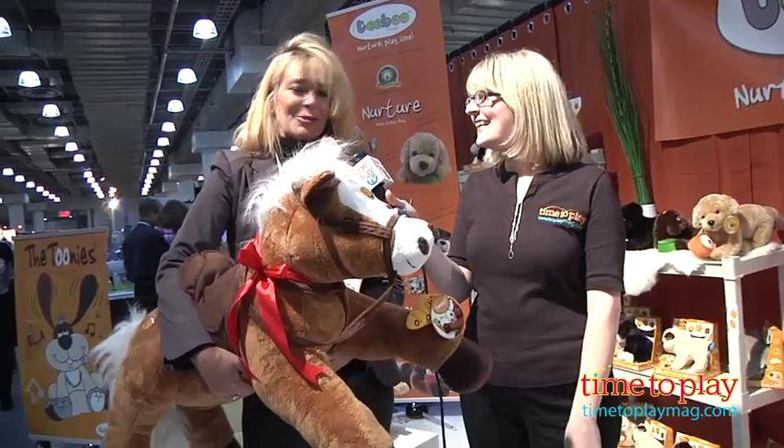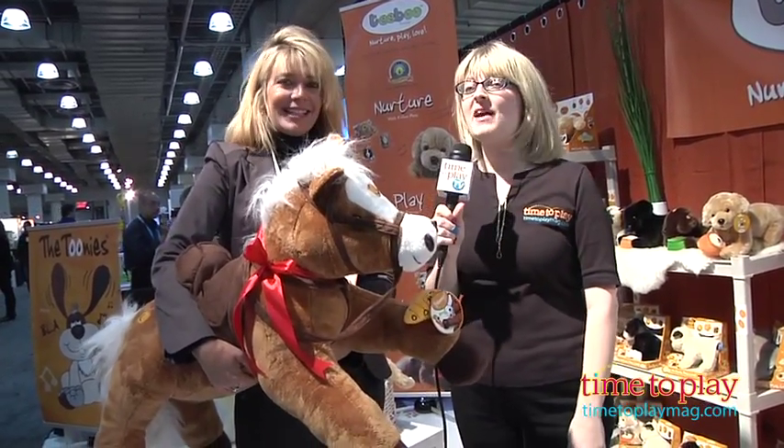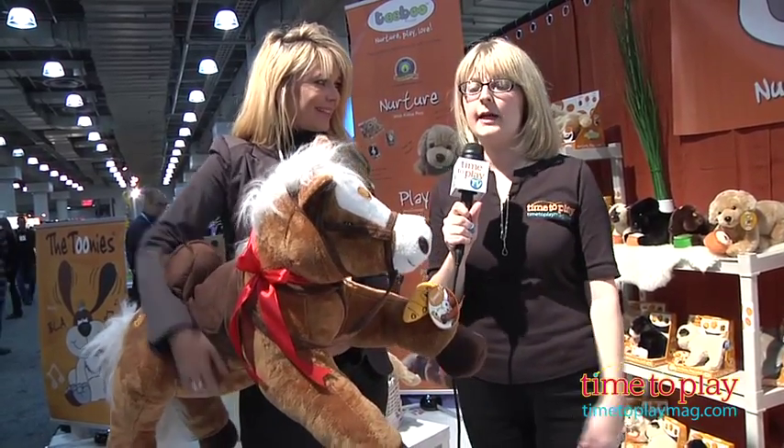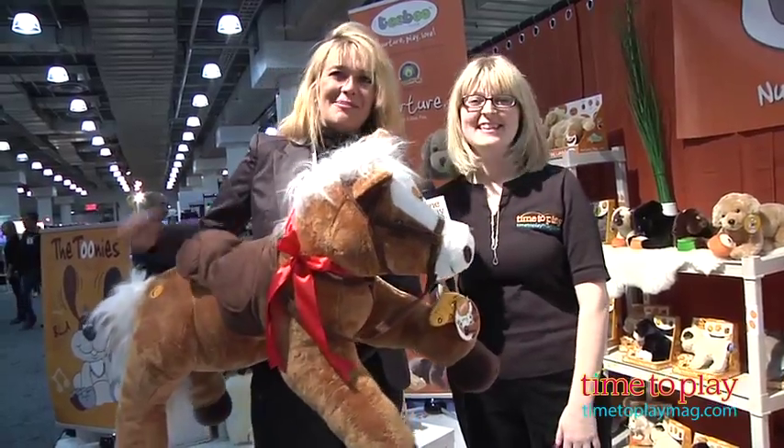We are very happy to be at Toy Fair. Well we're happy that you were able to show us this cute new product and we have lots more to see at Toy Fair, so don't go anywhere because we're gonna keep on going and find some cool stuff to show you. Thank you so much.